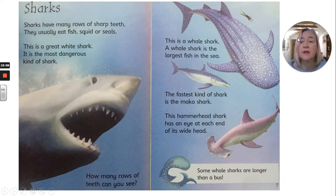Sharks. Sharks have many rows of sharp teeth. They usually eat fish, squid or seals. This is a great white shark — it is the most dangerous kind of shark. How many rows of teeth can you see? This is a whale shark — a whale shark is the largest fish in the sea. The fastest kind of shark is the mako shark. This hammerhead shark has an eye at each end of its wide head. Some whale sharks are longer than a bus.